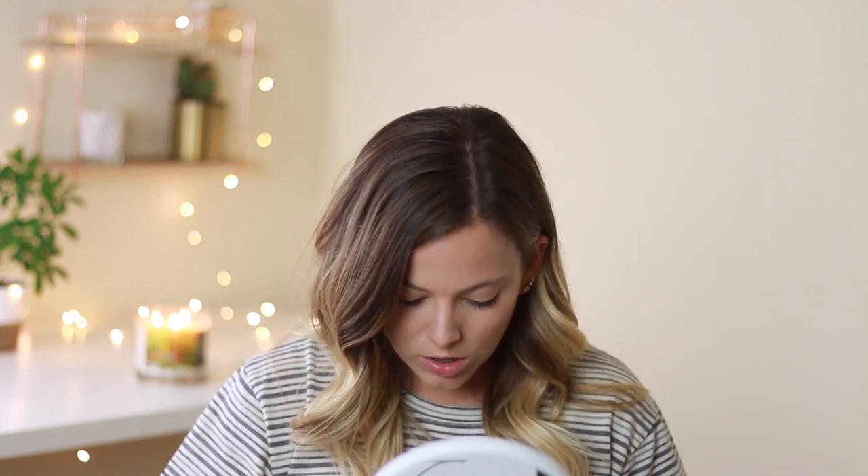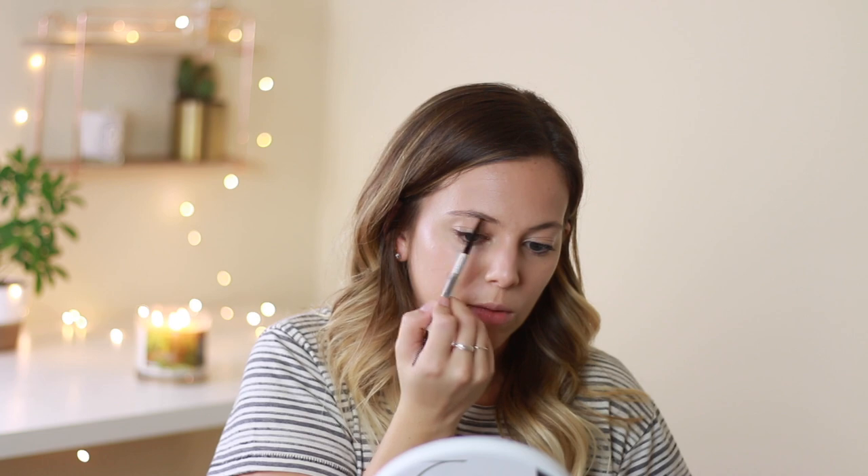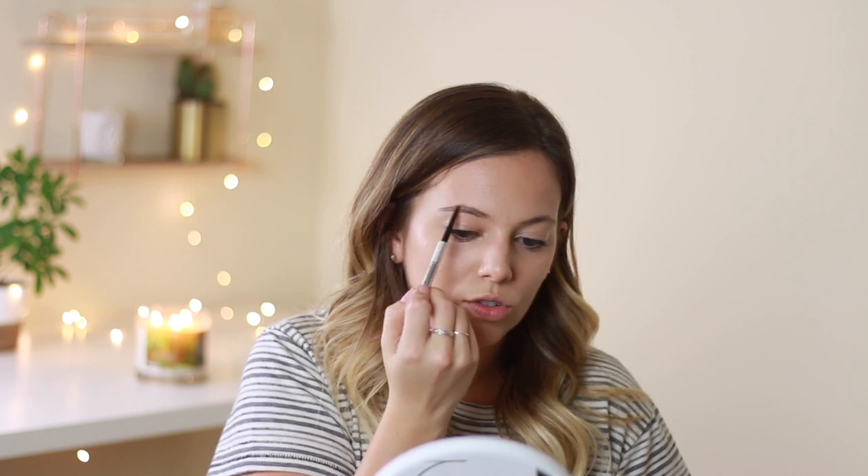Next I'm moving on to eyebrows. I've been trying out a new eyebrow pencil — this is the Benefit Precisely My Brow pencil. I've been using the Anastasia Brow Wiz for literally years and gone through three or four pencils, and I just want to try something different. I actually tried this pencil when it first launched a couple years ago and it seemed a little too dark and red for my hair color, but I thought I'd give it another shot. My best friend Shannon said it looked okay in the store.